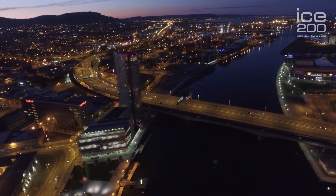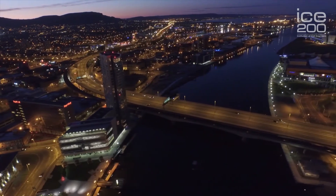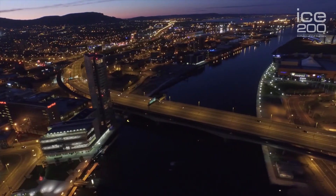The bridges provide a vital economic link across the river, not just for the city of Belfast but for the entire country. The road bridges carry around 90,000 vehicles per day and obviously link up the railway system as well, and it's just hard to imagine what the city would be like without this vital piece of infrastructure.